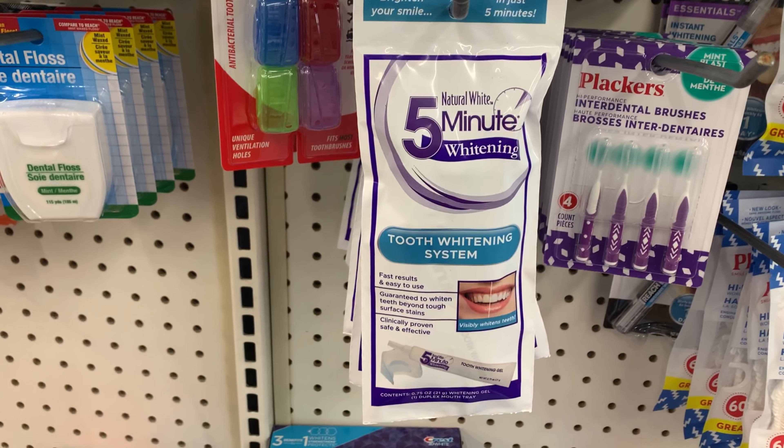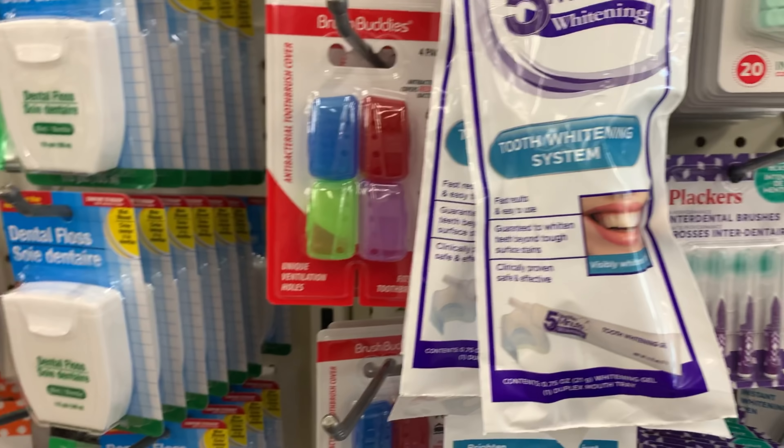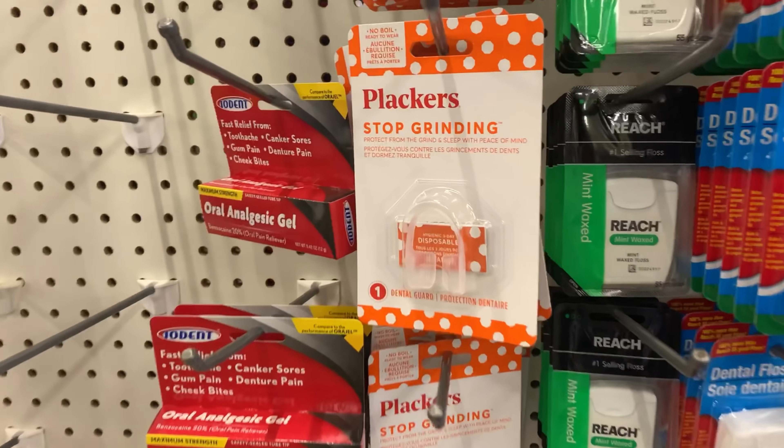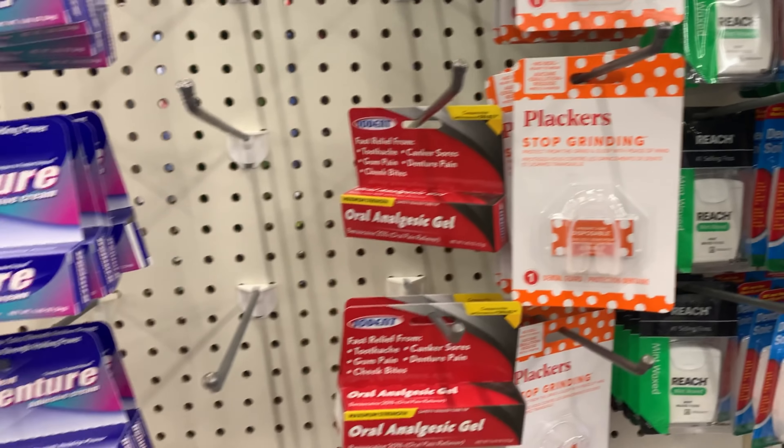Can you believe it? A tooth whitening system — a five-minute system for a dollar at the Dollar Tree. Do you think it works? I don't think it works. And then they also have these placards for if you grind your teeth, so you can get those as well.